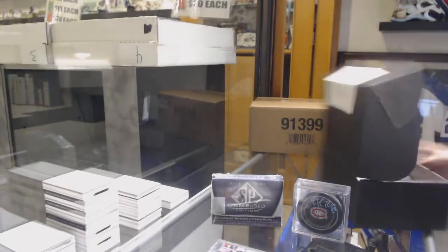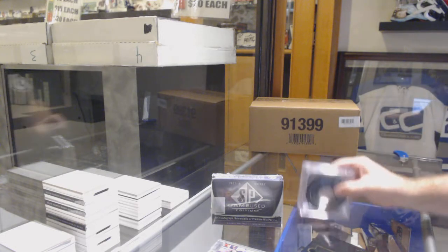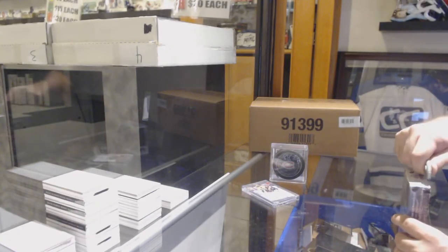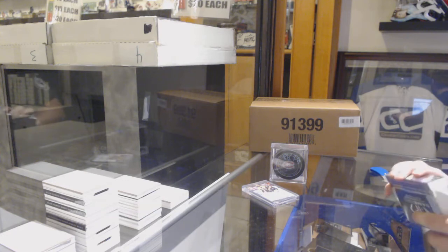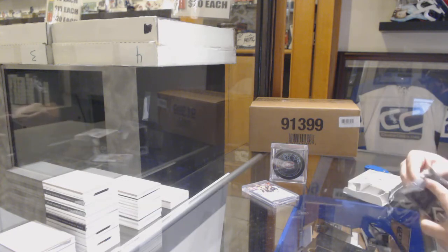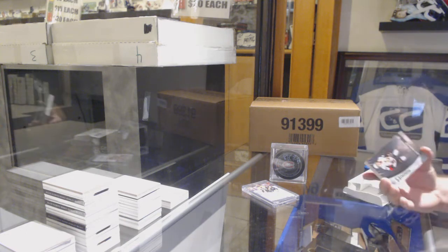Now we open up the box. Infinity was built to be almost like you're going to get something every single time. I know they're not cheap, but you're always going to walk away with something.